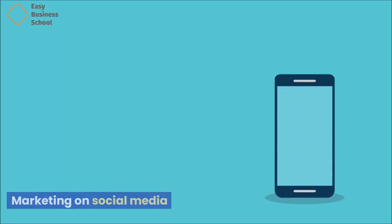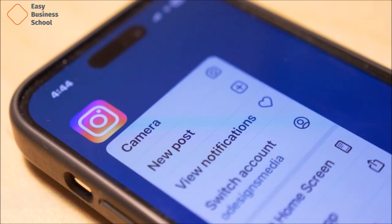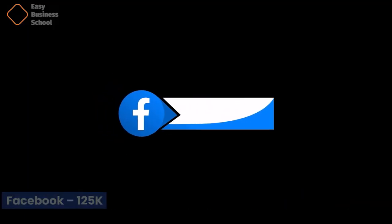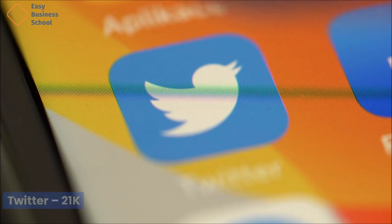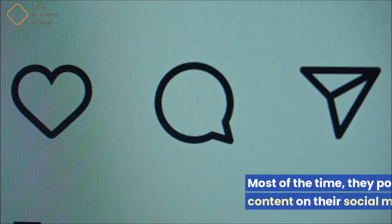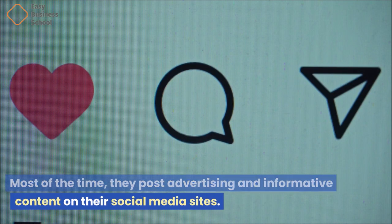ASML's social media presence: Instagram has 179,000 followers, Facebook has 125,000, LinkedIn has 425,000, and Twitter has 21,000 followers. ASML has the most people following them on LinkedIn. Most of the time, they post advertising and informative content on their social media sites.